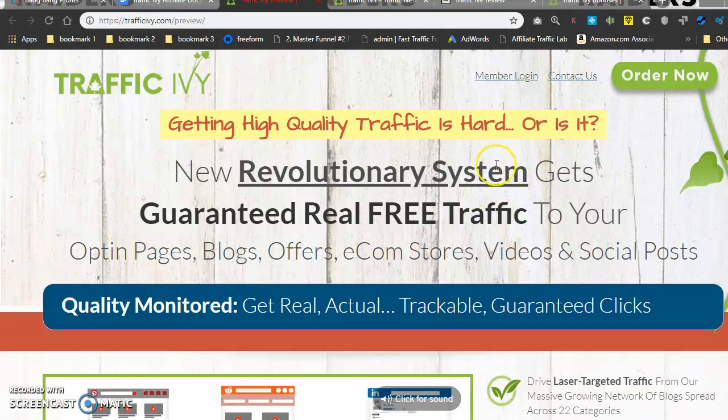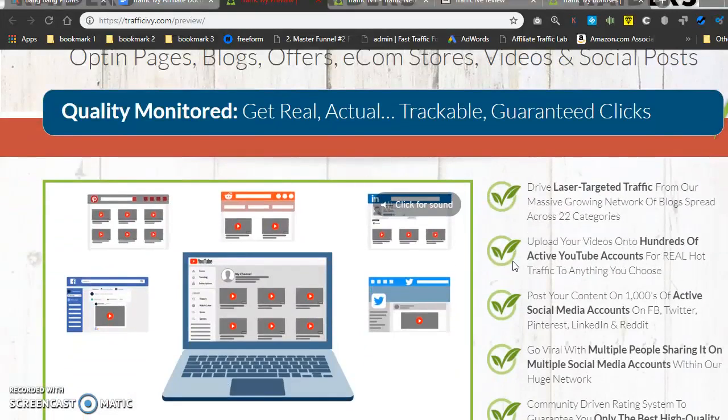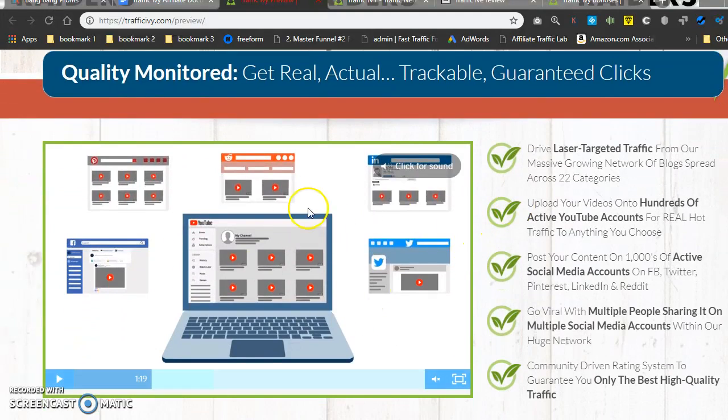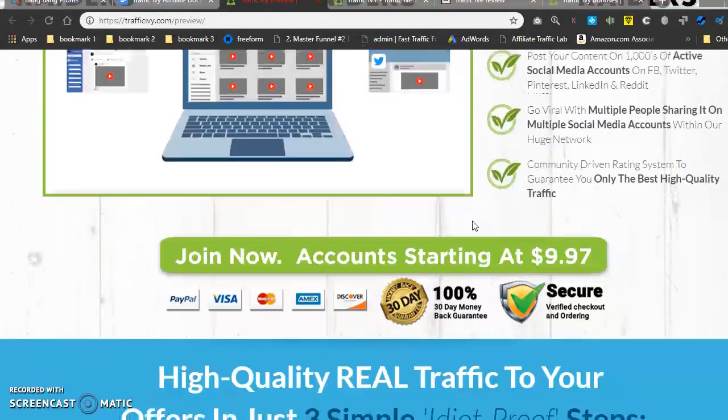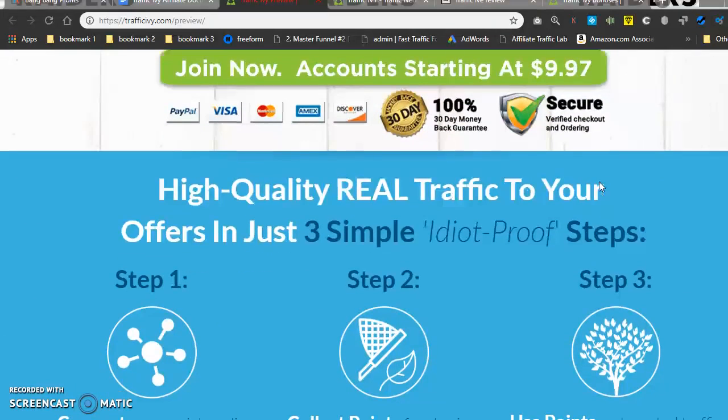Let's go ahead and take a look at the sales page. They've got: 'A new revolutionary system gets guaranteed real free traffic to your opt-in pages, blogs, offers, e-com stores, videos, and social posts. Get real, actual, trackable, guaranteed clicks.' There's a video you can watch on your own time. They've got a couple of different starting points — I think this one is $9.97, so not very much to get started today. We'll get into the others a little later.